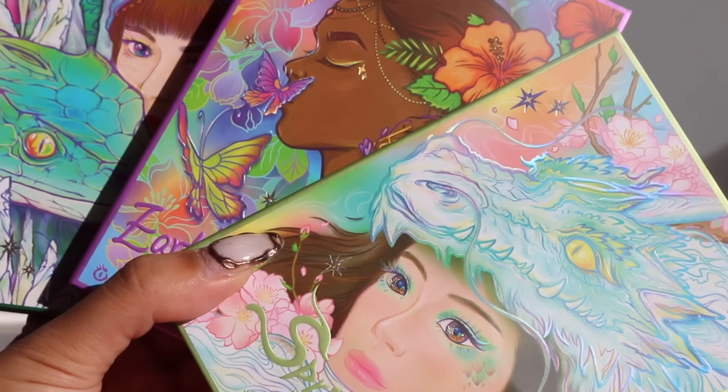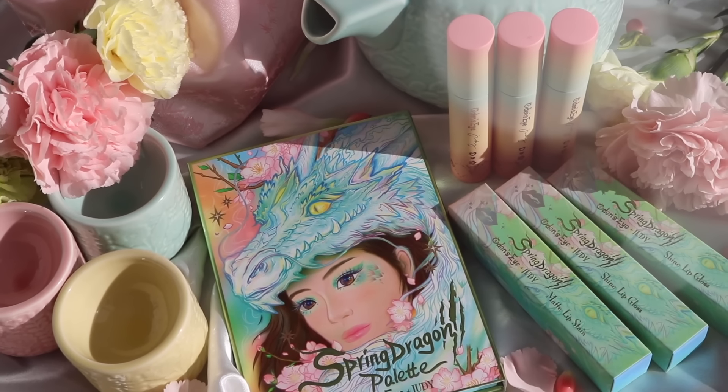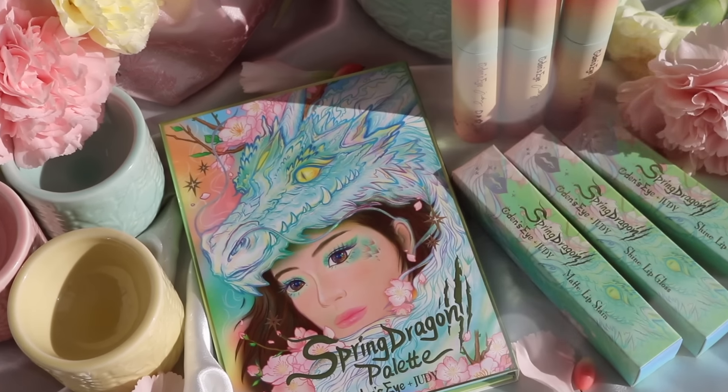I don't know why I feel so nervous but I'm also so excited to reveal this whole collection to you guys. You saw the title correctly — we are back with Odin's Eye Legendary Diversa Collection with me, Tina, and Annette. I'm so excited to reveal my Spring Dragon series with you. There are lip colors, a new palette, and it's also the year of the dragon!